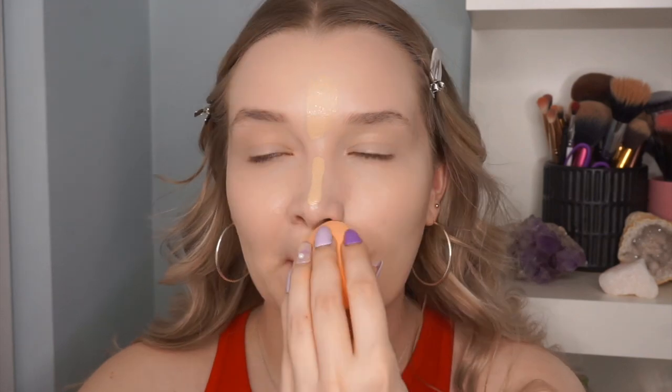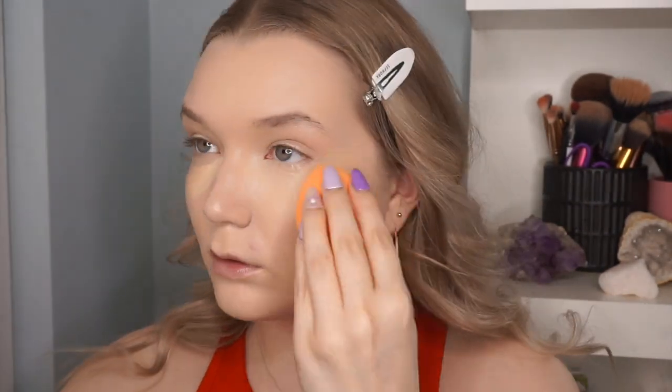Now I'm going in with my Kosas concealer in shade 01, their lightest shade — it's a little bit dark for me. I've had this concealer for about two or three months. The coverage isn't very high so I don't love it on blemishes, but I really enjoy how it sits under my eyes. I'm applying a decent amount under my eyes for a glam look, and then I'm topping it off with a tiny bit of CoverGirl TrueBlend concealer in Fair Porcelain just to brighten that area up.